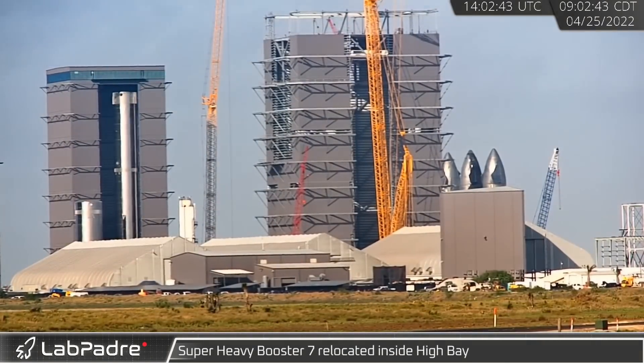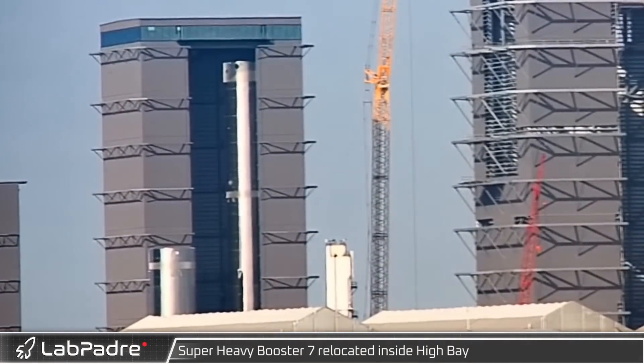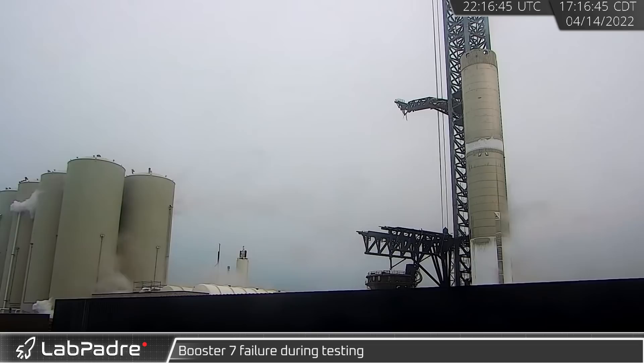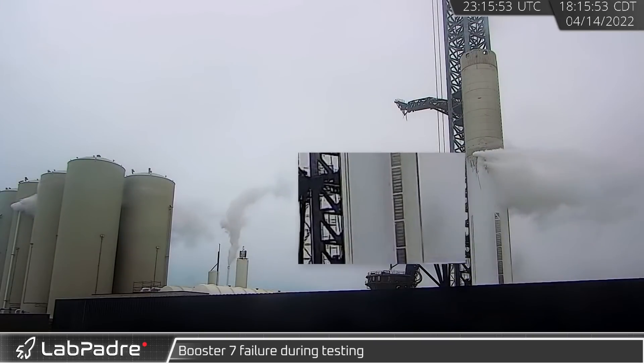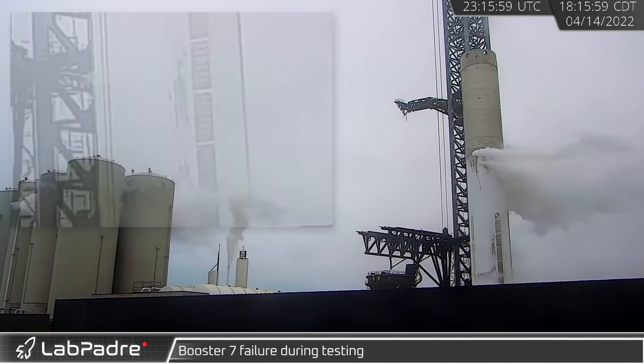Returning to Starbase on the morning of the 25th, Super Heavy Booster 7 was relocated inside the high bay. It's presumed Booster 7 returned to the build site because the downcomer failed during cryo testing a couple of weeks ago. Audio recording during that test was able to pick up a loud bang shortly after ice was seen falling off the booster.